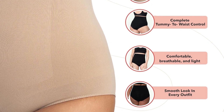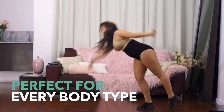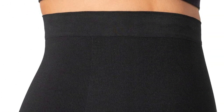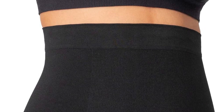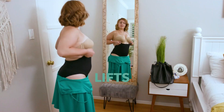In terms of design, it features adjustable shoulder straps and a high waist cut for better coverage. The anti-slip silicone band ensures the shaper stays in place without rolling down. The Shapermint Body Shaper combines comfort, functionality, and an affordable price, making it a reliable choice for everyday shaping needs or special occasions.